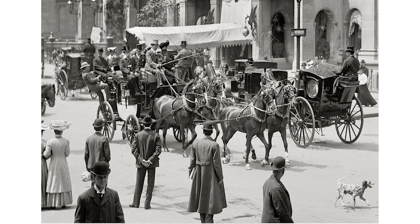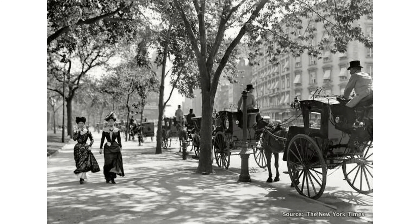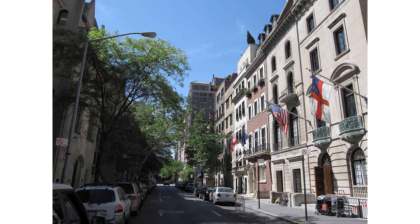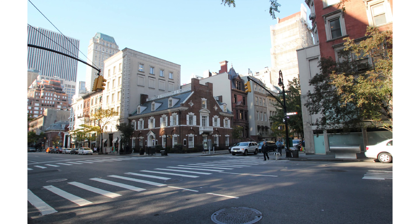The majestic mansions were replaced with large apartment buildings and row houses. Many of these architectural gems still stand today, showcasing styles like Neo-Georgian, Neo-Federal, and Italianate. Certain areas of the neighborhood, like the Upper East Side Historic District, proudly preserve the architectural legacy of the past for future generations to come. The late 19th century row houses and apartments within this district offer a glimpse into the neighborhood's architectural evolution.